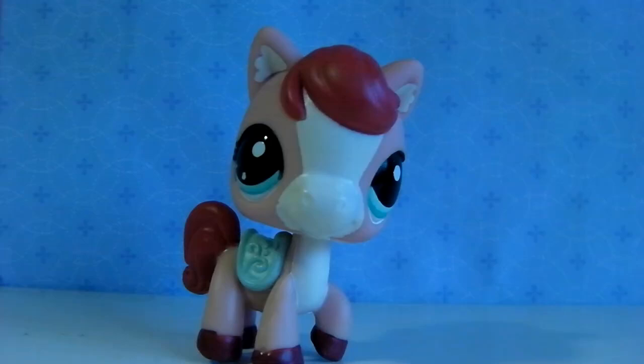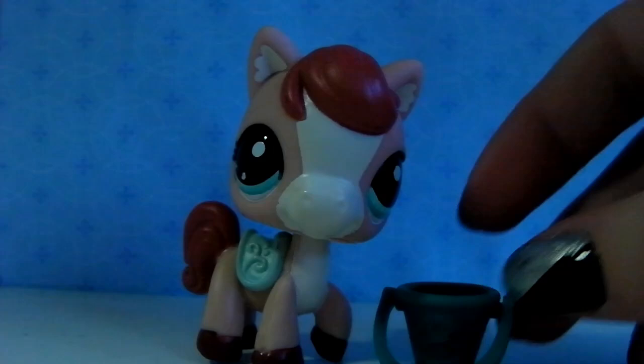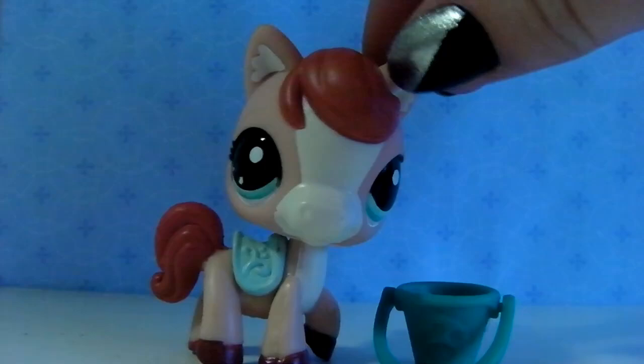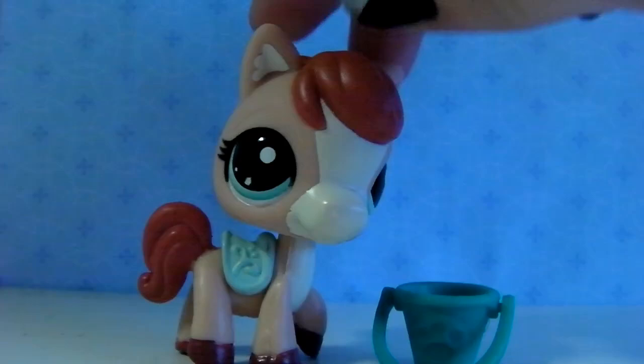The next LPS I bought was this horse. She was in a single pack and she came with this bucket. I bought her because I don't really have many horses — I had only one horse, so now I have two. I thought I wanted more horses because they're really cute, and I think this one is really cute. So then I bought her.